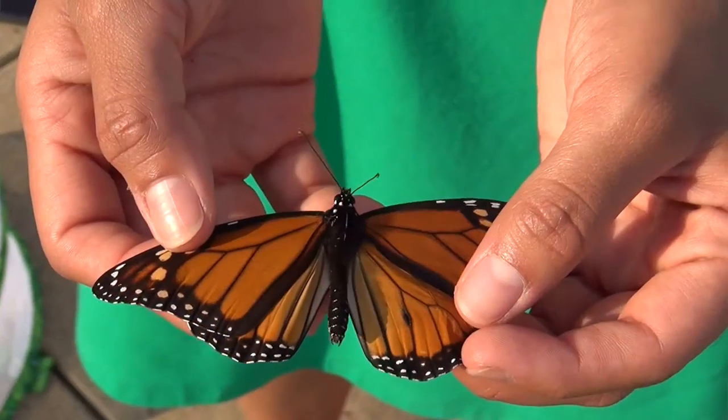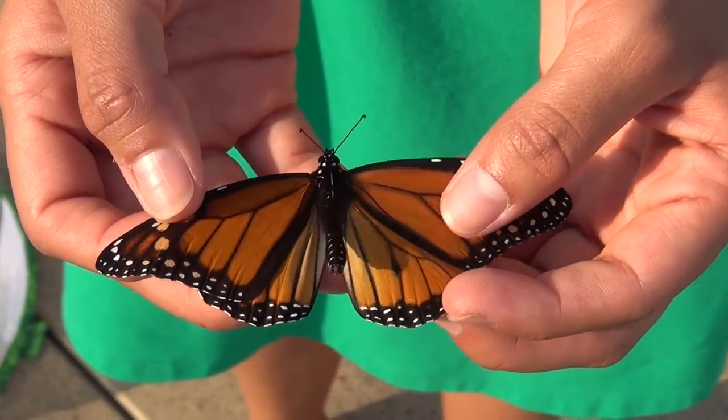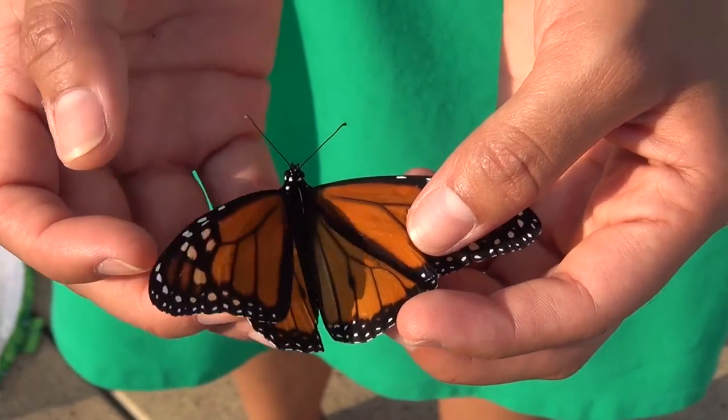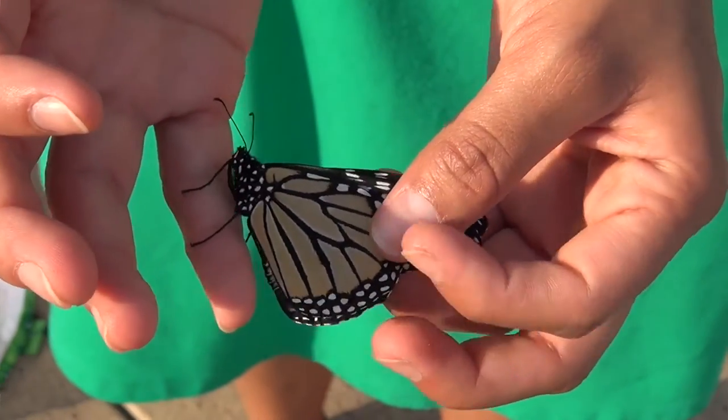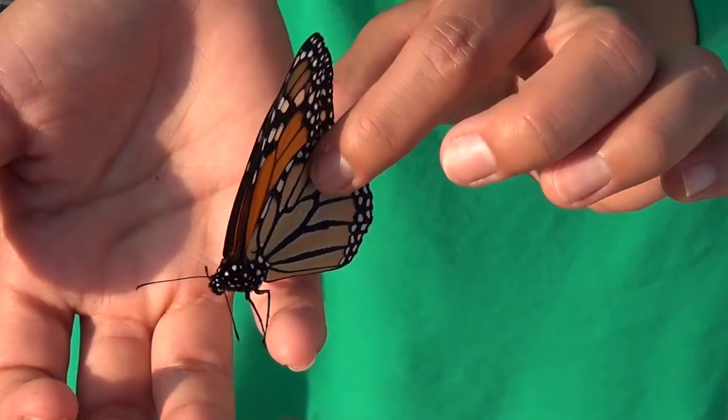All of the tags that we put on them are special because they allow us to know how many of them actually made the journey. This weekend we're going to tag all of the butterflies we have here in the garden to see how many of those make it to Mexico. So come join us and explore monarch madness here at the Dallas Arboretum.